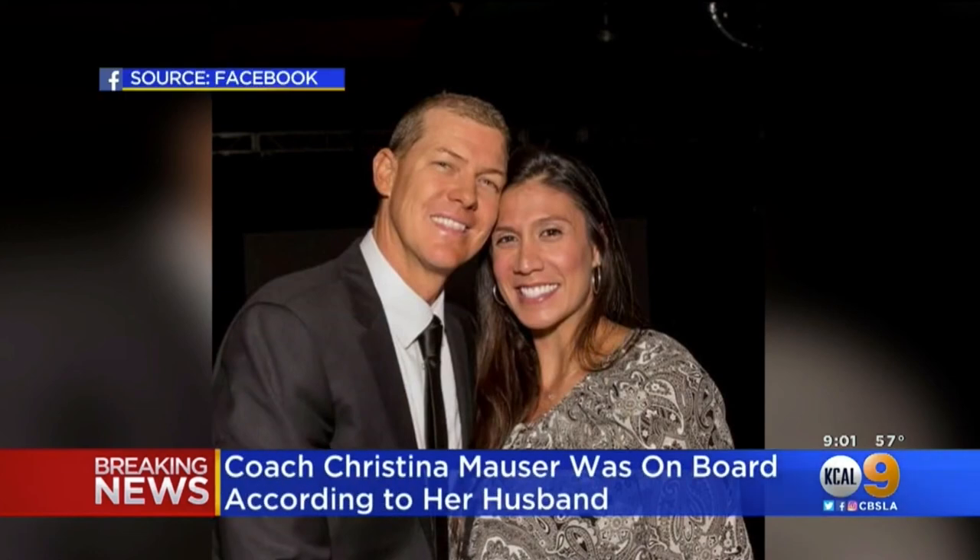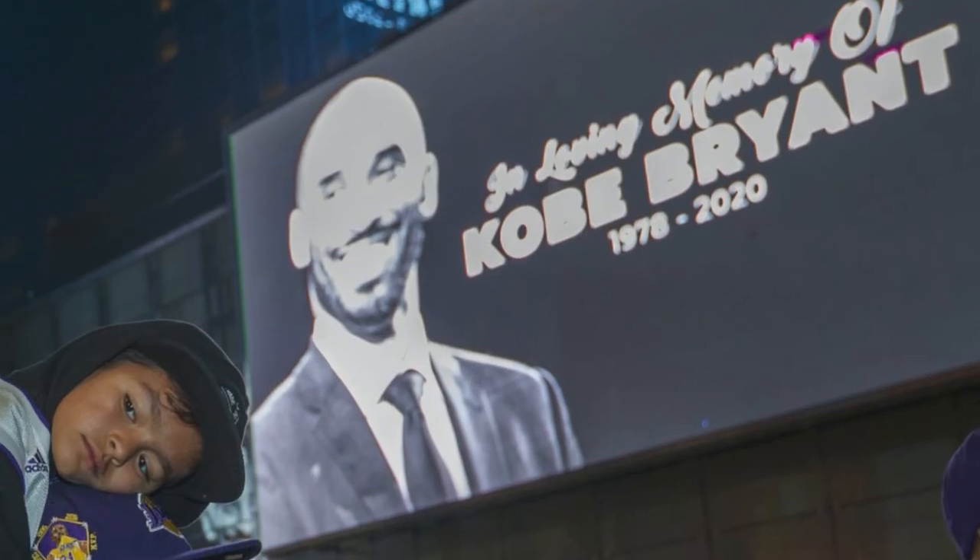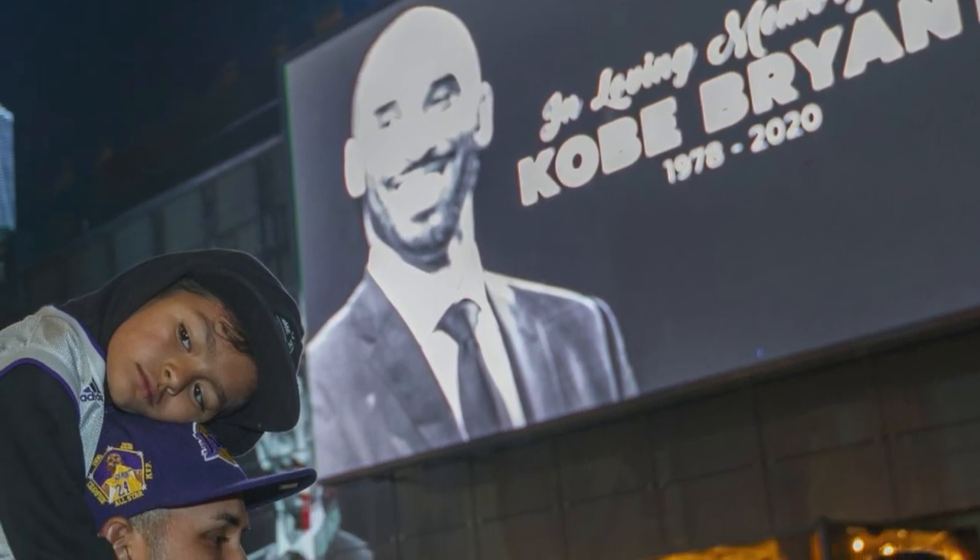134.2. 2 Echo X-ray, ident? You're squawking a 1200 code — are you requesting flight following? Two Echo X-ray, say intention. Two Echo X-ray, you're still too low level for flight following at this time.